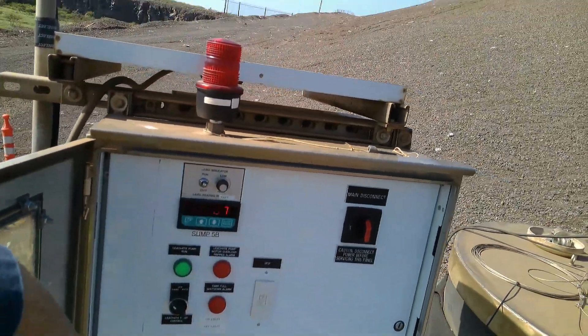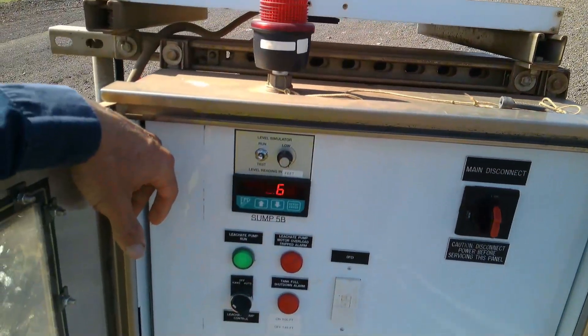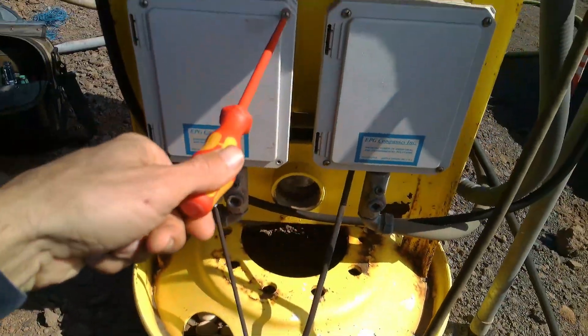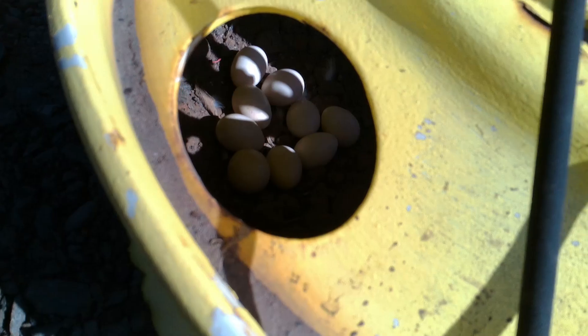Hey guys, got another trouble call for a submersible level transducer that stopped working. Customer states the level's all wonky — it's going negative every now and then — wants us to come look into it and figure it out.